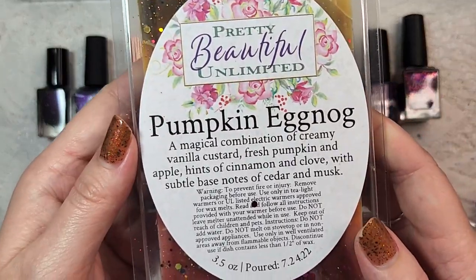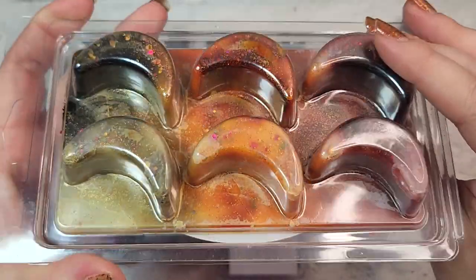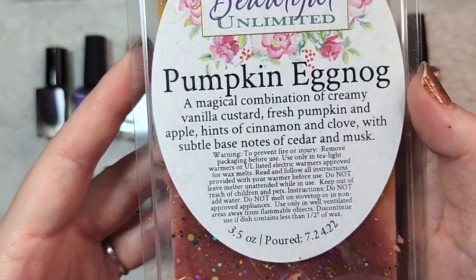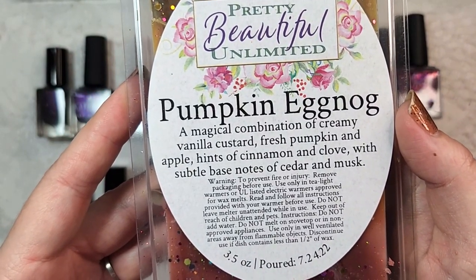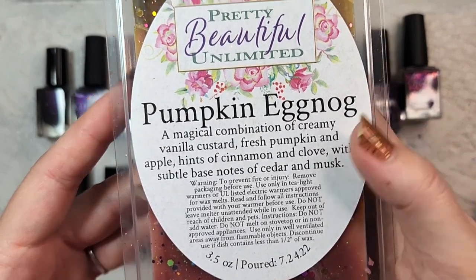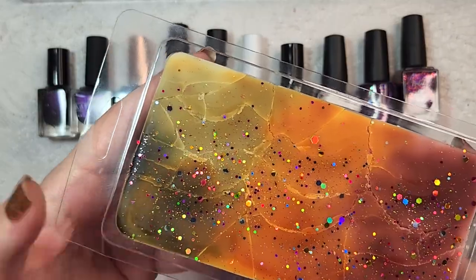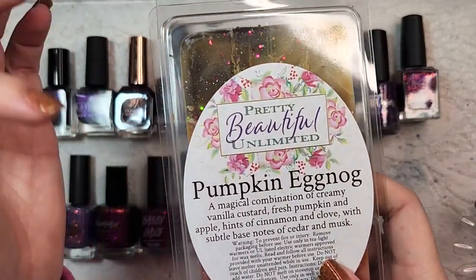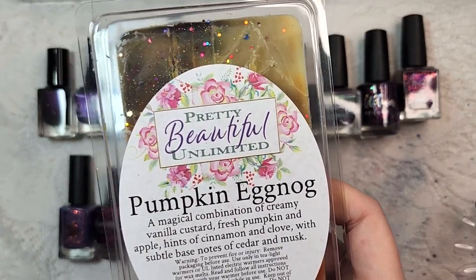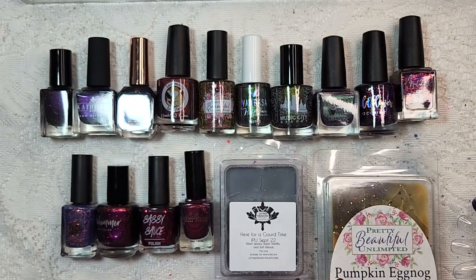The second wax I got is Pretty Beautiful Unlimited's Pumpkin Eggnog. Look at this wax — it is beautiful crescent moon shapes with gorgeous fall colors and glitter. This one is scented in pumpkin eggnog, described as a magical combination of creamy vanilla custard, fresh pumpkin and apple, hints of cinnamon and clove, with subtle base notes of cedar and musk. In this one the spice notes are a lot more prominent — I smell clove very prominently up front, then cinnamon behind it. We'll have to see if the pumpkin and apple come out when it's warm. But this is a beautiful fall scent. That was Pretty Beautiful Unlimited's Pumpkin Eggnog.